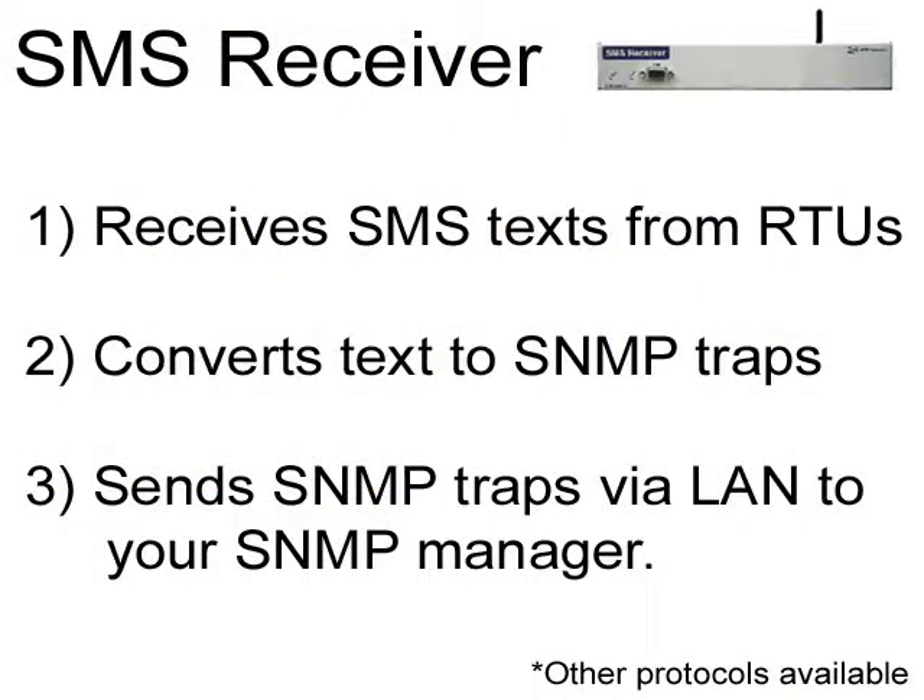It receives text messages with its GSM or CDMA wireless modem, extracts the alarm information in the text, and sends out SNMP traps to your SNMP manager over internal LAN. Non-SNMP protocols are also available if that's what you need.